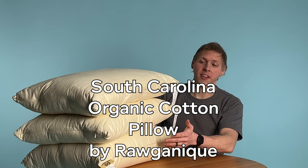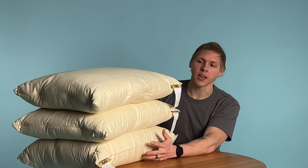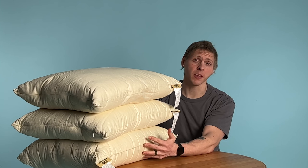Hey guys, I'm Alex and this is our South Carolina 100% organic cotton pillow. What's special about these is they are handmade and grown here in the USA. The South Carolina offers a firmer sleep than the Kapok does.